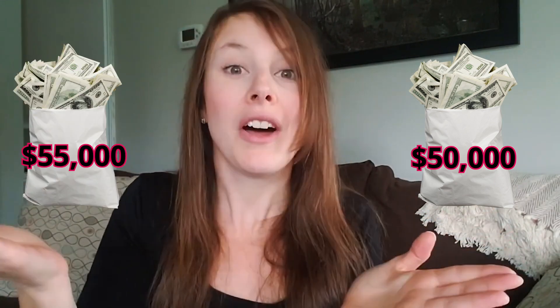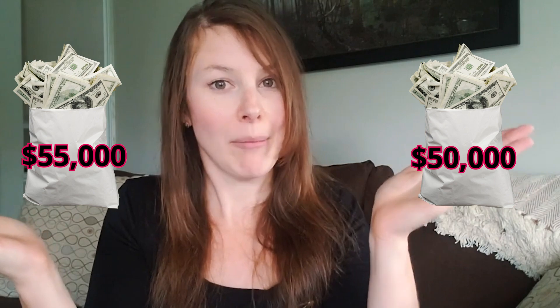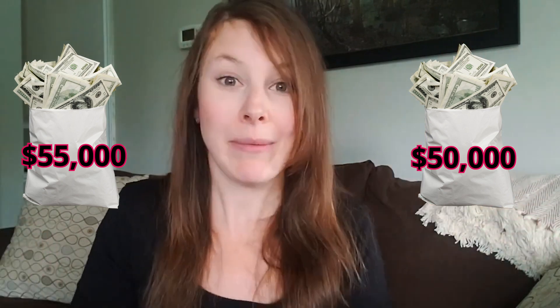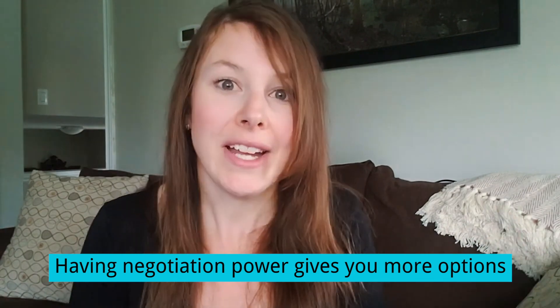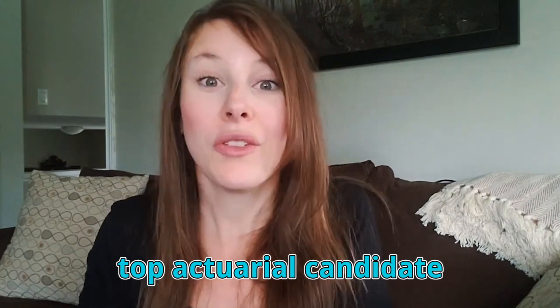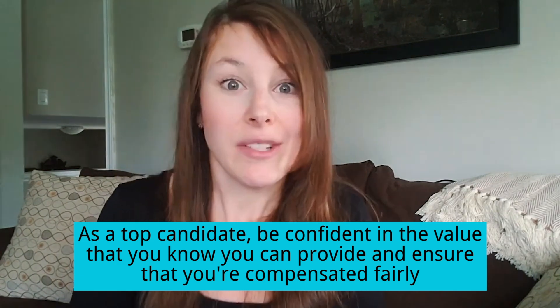Negotiation power means that if a candidate has a $50,000 offer but another company offers them $55,000, they can go to the first company and mention the competing offer — which might encourage that company to offer a higher salary or additional bonuses like a signing bonus, just to attract them. Having negotiation power means you have options, and different employers will fight to have you on their team. Employers know they've hit gold when they find a top actuarial candidate, so they'll be willing to go quite far to attract you. But as a top candidate, you should also be confident in your value and fight to be compensated for it.